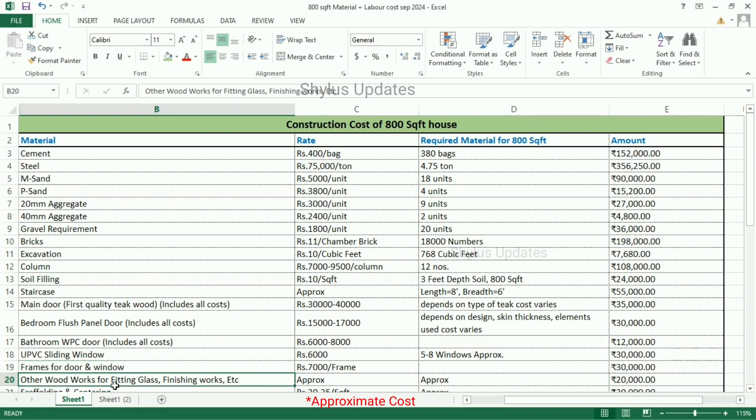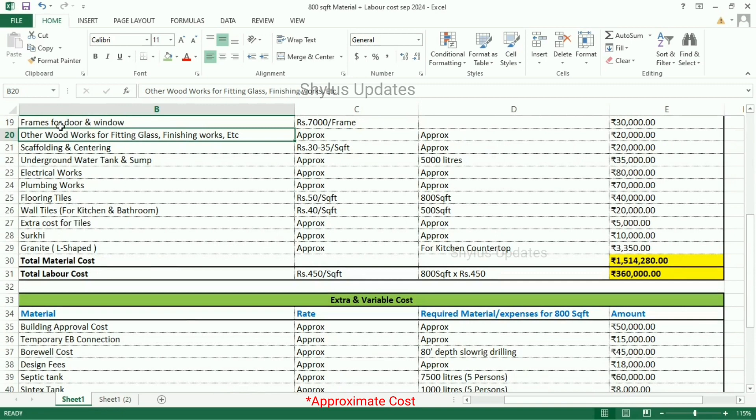Other woodworks for fitting glass, finishing works, etc. — the total amount is Rs. 20,000. Scaffolding and centering — Rs. 30,000 to 35 per square feet — the total amount is Rs. 20,000. Underground water tank — for 5,000 litres, the total amount is Rs. 35,000.